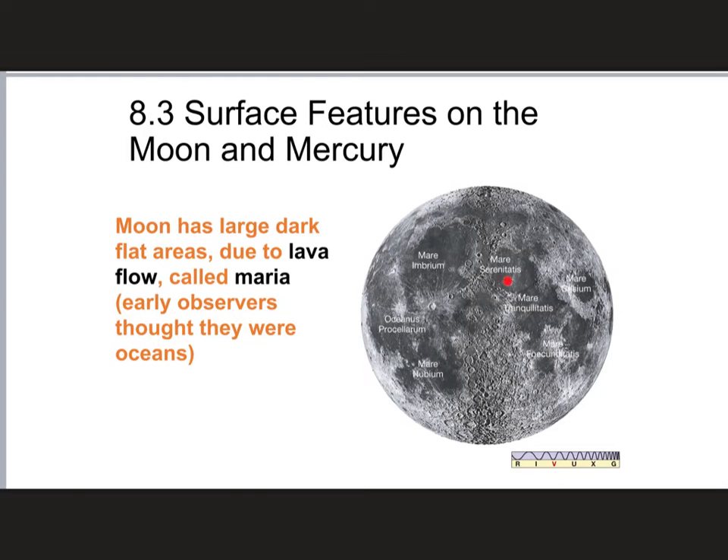The Sea of Tranquility is famous because that's where the first Apollo mission that landed on the Moon touched down. When Neil Armstrong and Buzz Aldrin set foot on the Moon back in the late 1960s, that is the area of the Moon where they landed.